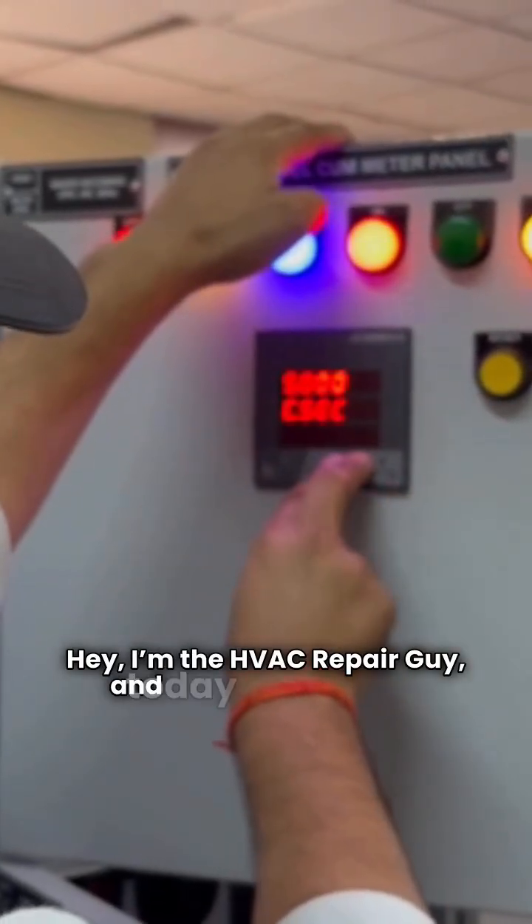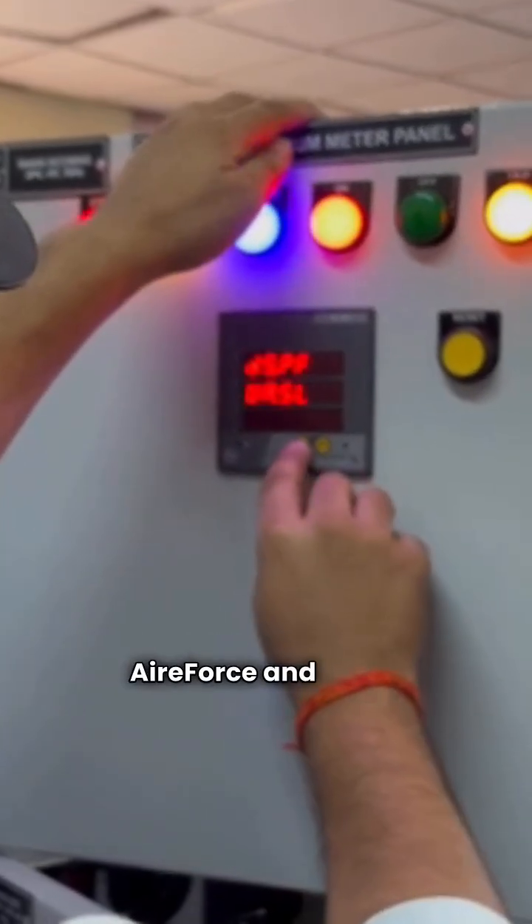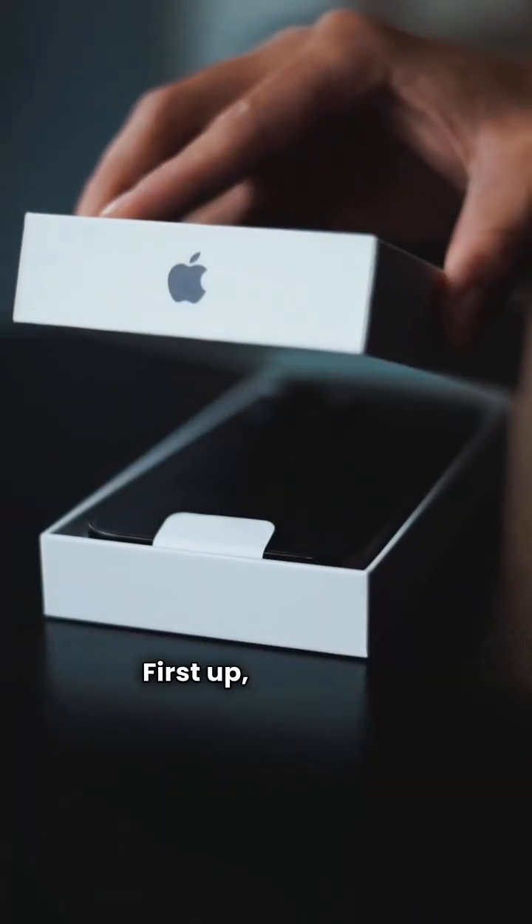Hey, I'm the HVAC Repair Guy, and today we're pitting two ducted split heat pump brands head-to-head: Air Force and Ecore. Let's dig into the details. First up, Air Force.